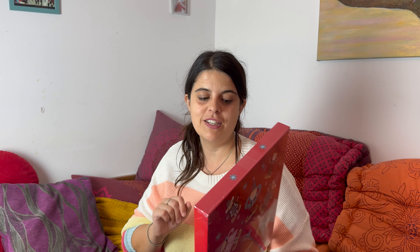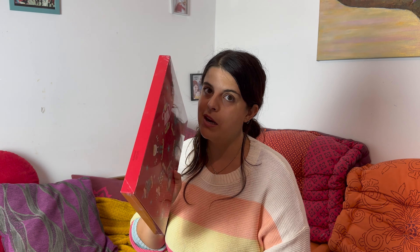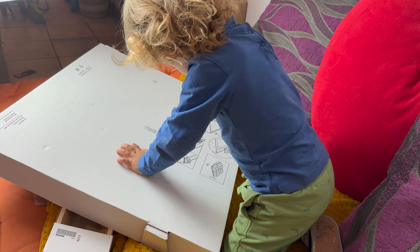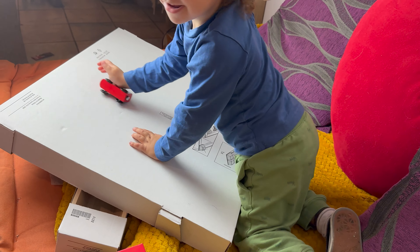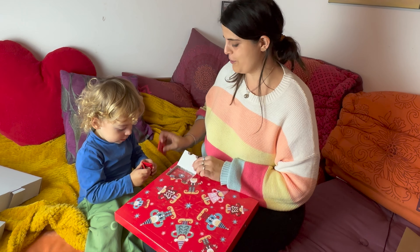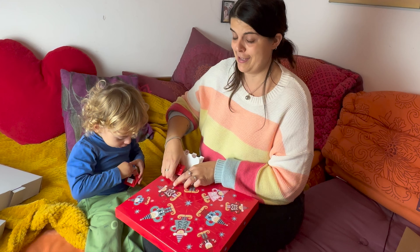Por último compramos este calendario de adviento: cada día hay una sorpresita y el último día hay como un vale descuento. Según dice aquí siempre hay premio, vamos a ver qué tal. Nunca he comprado una cosa de estas. Vamos a abrir a ver qué hay: una chocolatina, dos chocolatinas y en el fondo la tarjeta. ¡Qué decepción! No pone de cuánto dinero es el vale. Me voy a quedar con las ganas porque no tengo ni idea de cuánto es. Ya os diré cuándo sirva porque hasta el 24 de diciembre no sirve.